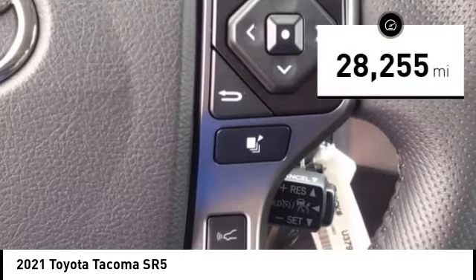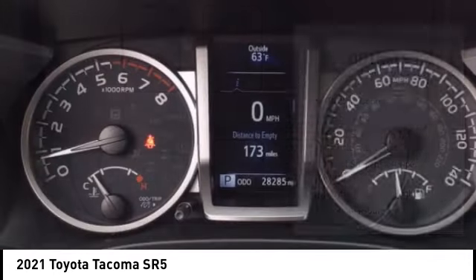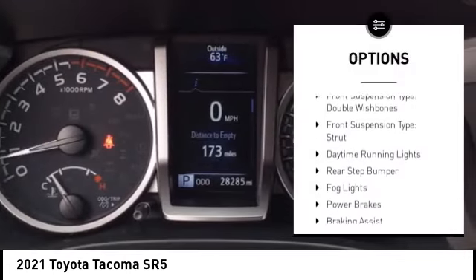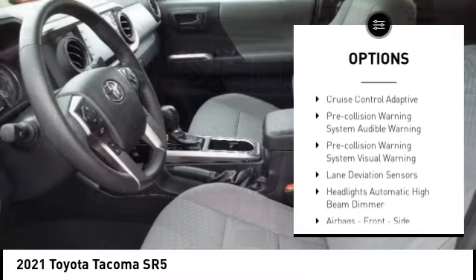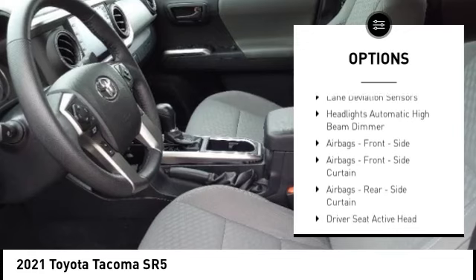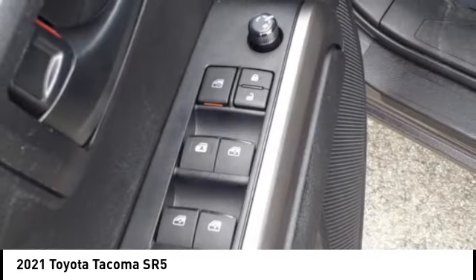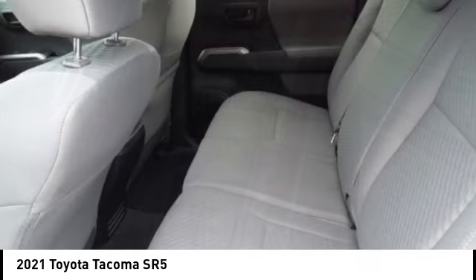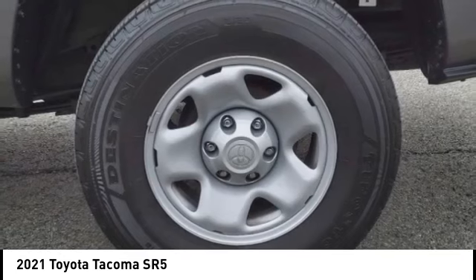This vehicle has less than 30,000 miles. Here are some of this vehicle's great options: traction control, stability control, front suspension type double wishbones, front suspension type strut, daytime running lights, rear step bumper, fog lights, power brakes, braking assist, airbags, front knee.